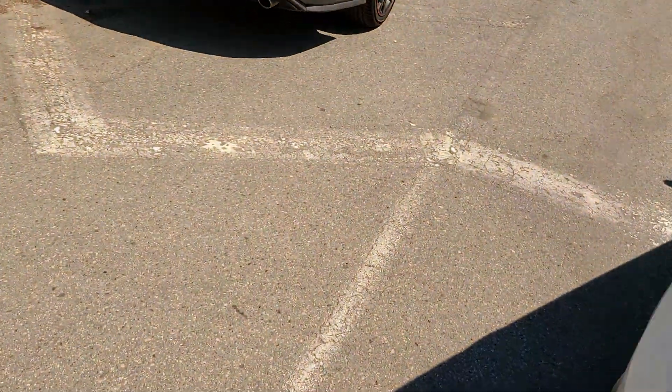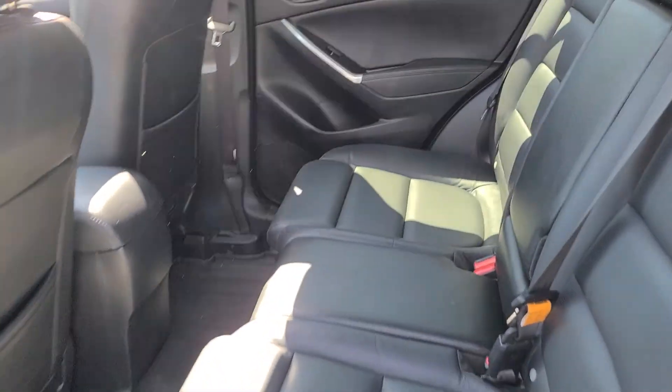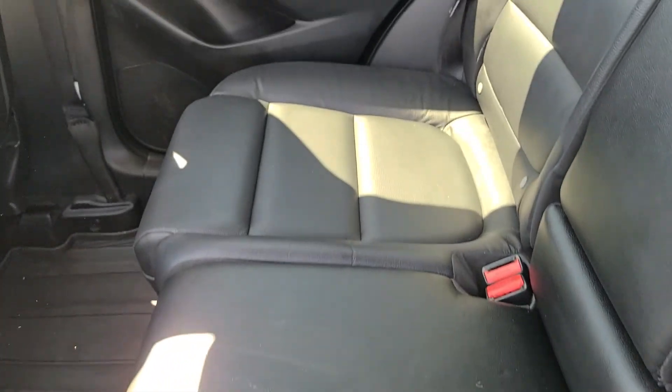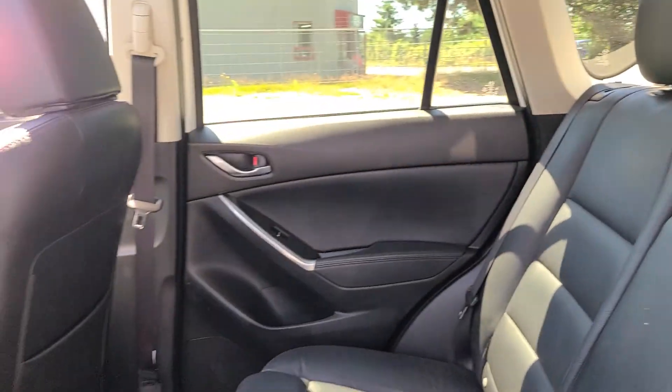Going to the back seats now, you do get leather interior. You can see there's not any big divots or anything like that in the leather, as car seats may leave or anything like that — I know that's something that people are worried about.